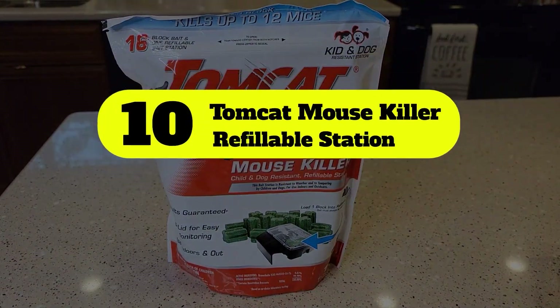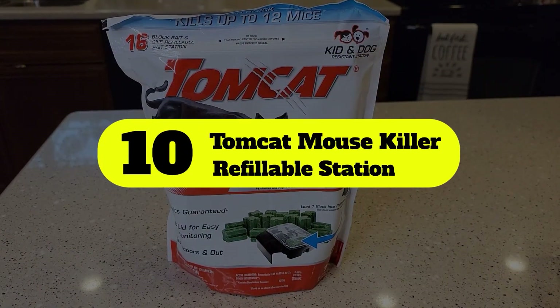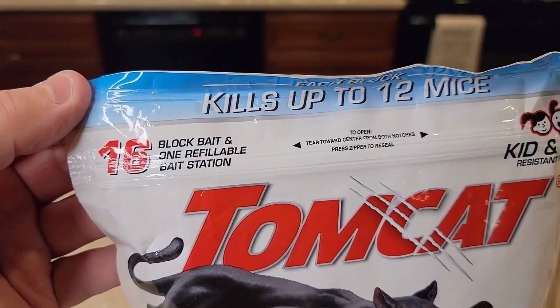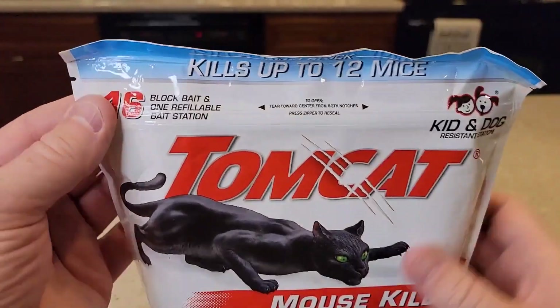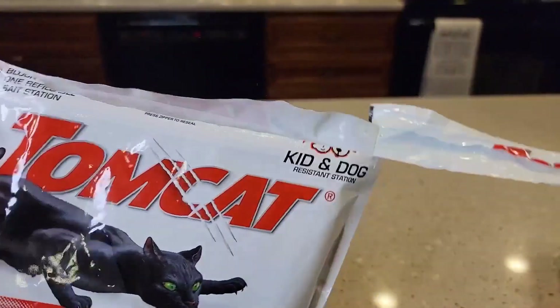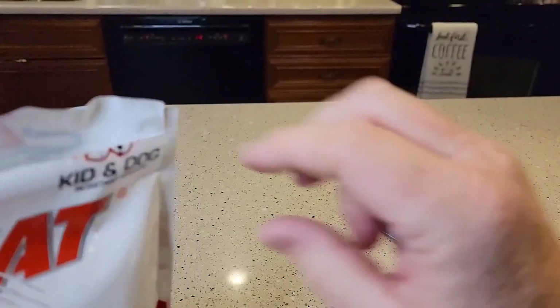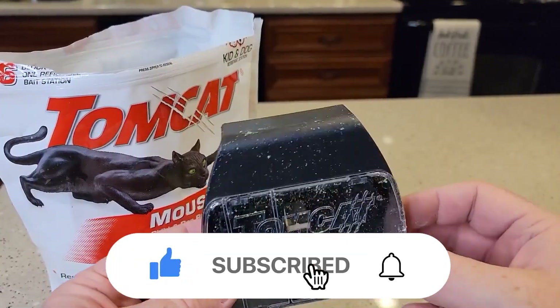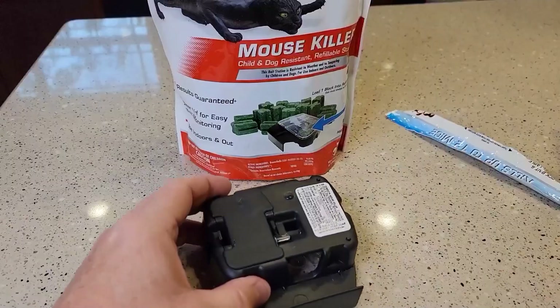Number 10: Tomcat Mouse Killer Refillable Station. The Tomcat Mouse Killer Station is a reusable station with a long entrance design that allows only rats and mice to enter. It is made of durable materials, is weather-resistant, and can be used outdoors all year round.